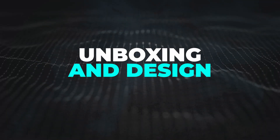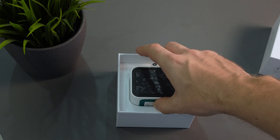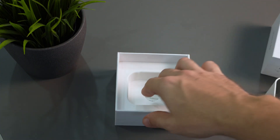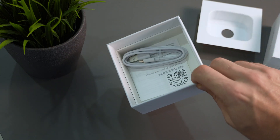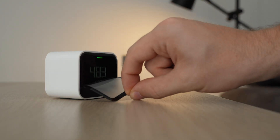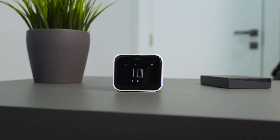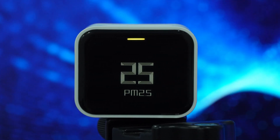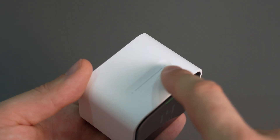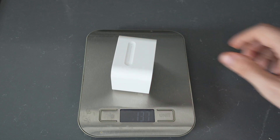Unboxing and design. There is nothing inside the box aside from the air monitor, a USB-C cable, and a manual in English and Chinese. I'm not great at unboxings, so let's move on to the device design. Looking straight at the air monitor, it looks like an Apple product — minimalistic design, high-quality matte plastic body, very pleasant to the touch. The device is quite small and weighs only 143 grams.